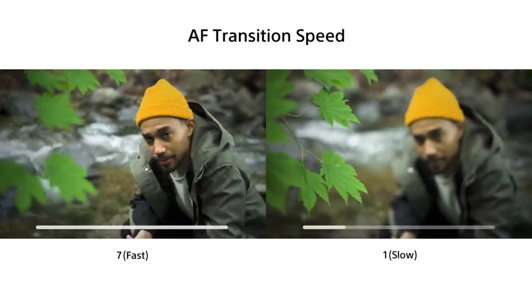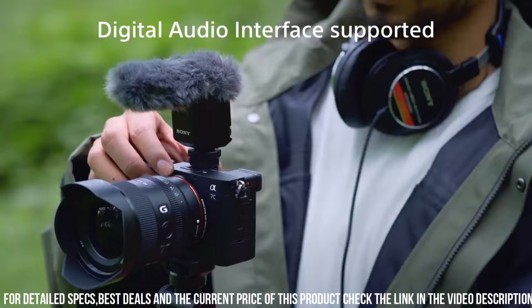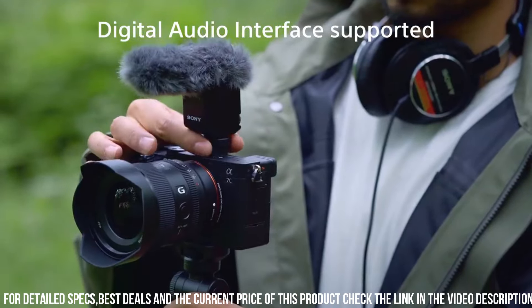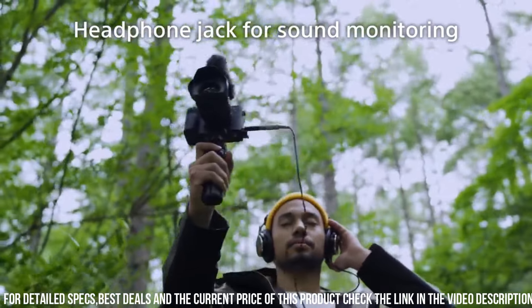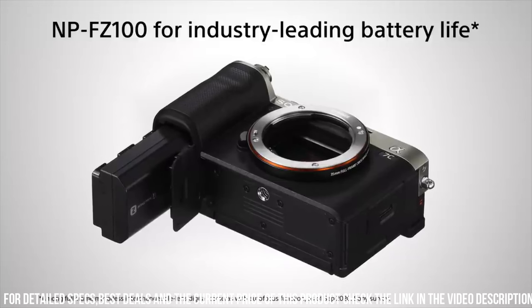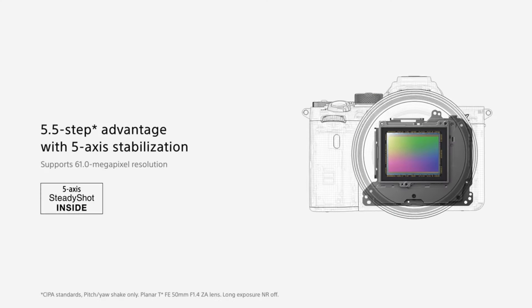The Alpha 7C also has advanced video capabilities, allowing you to shoot 4K video at up to 30 frames per second. Additionally, the camera has a microphone input and headphone output, allowing you to capture high-quality audio to accompany your video footage. Another great feature is its built-in Wi-Fi and Bluetooth connectivity, allowing you to easily transfer photos and videos to your smartphone or tablet.